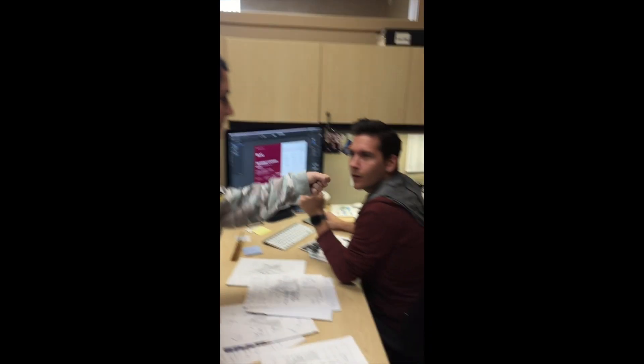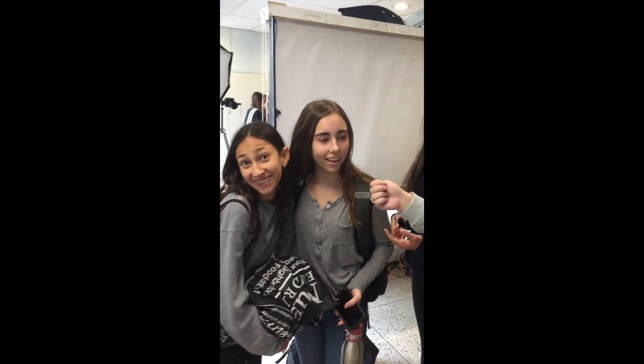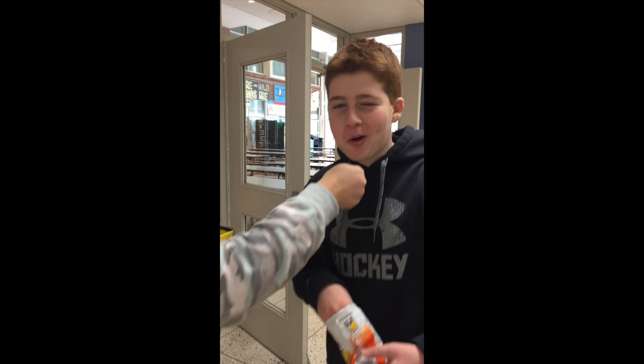How many digits of pi can you name? 3.14. That's it. Thanks, Allie. Not a lot. How many? 3.14, that's it.